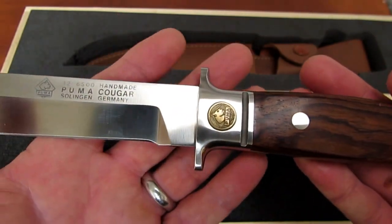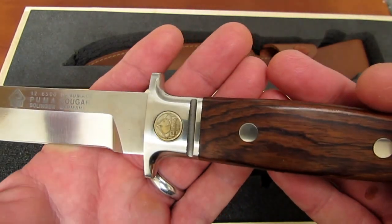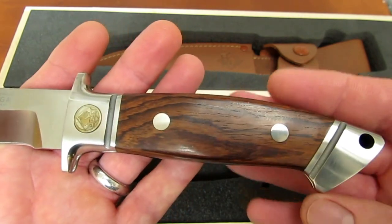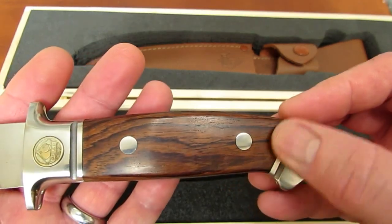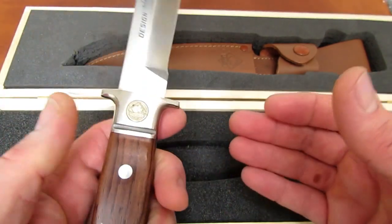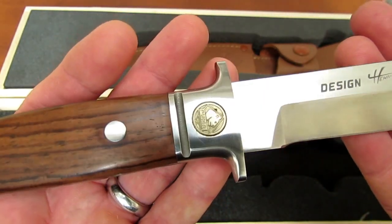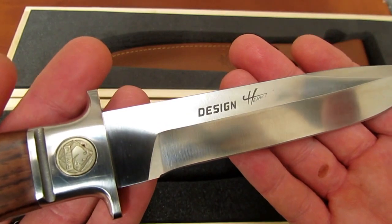Gorgeous stainless steel bolster, integral cross guard, stainless rivets, jacaranda wood handle, beautiful stainless-lined pommel and bolster, lanyard hole. Just take a look at this beautiful thing. I marveled at it, and then I made the mistake of going on the Internet to research it. It says Hen Design — the designer's name, I think, is Robert Hehn or Henn.